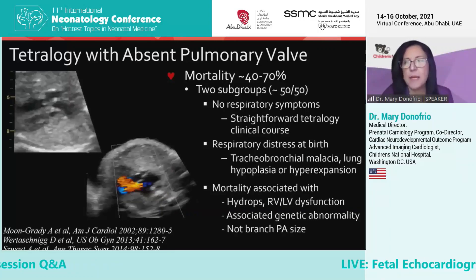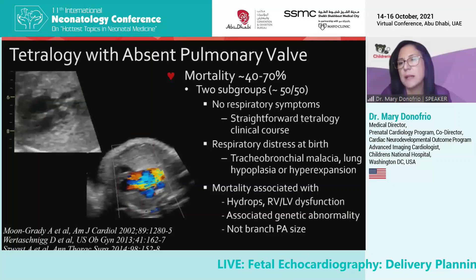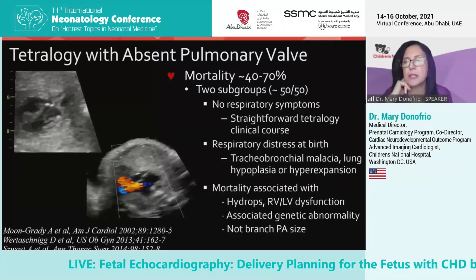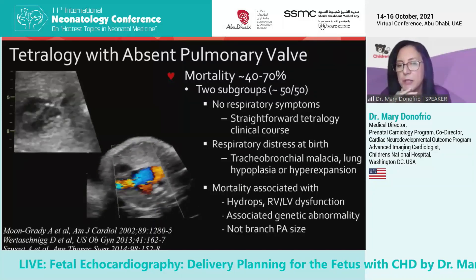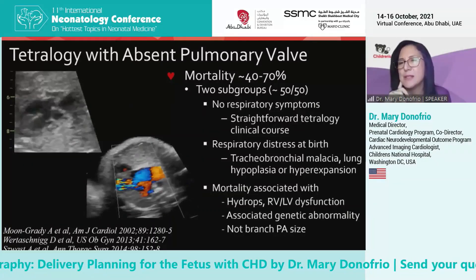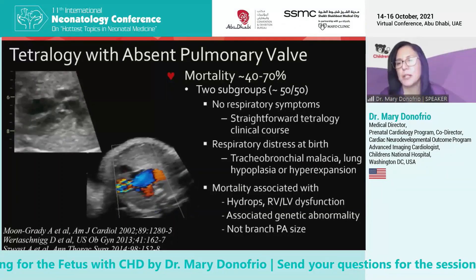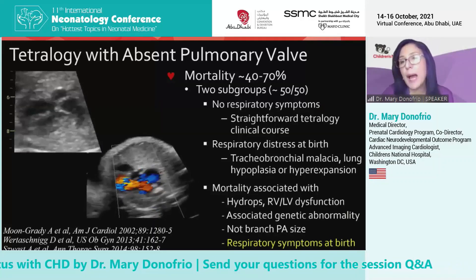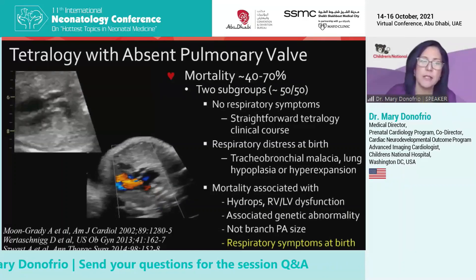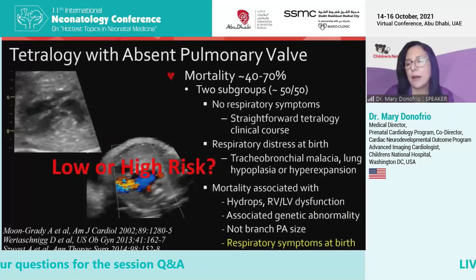Congenital lobar emphysema with air trapping also plays a role. Mortality predictors from single center studies include right or left ventricular dysfunction and an associated genetic abnormality — this is often associated with microdeletion on chromosome 22. Interestingly, it's not the size of the branch pulmonary arteries in these single center studies, so it's not a direct correlate of the big pulmonary arteries pushing on the tracheobronchial tree. However, if you have respiratory symptoms at birth, you're more likely to die. So our challenge as fetal cardiologists is to try to predict which babies are going to have respiratory symptoms.